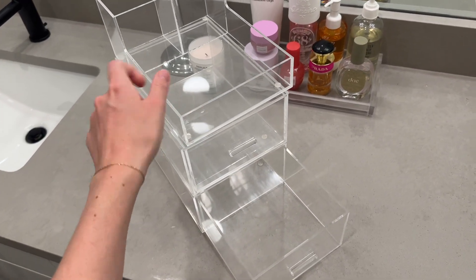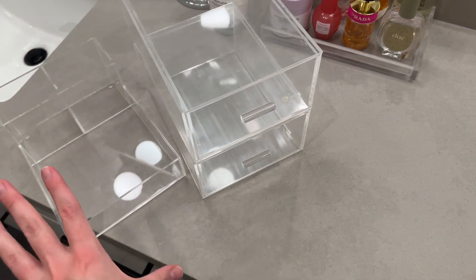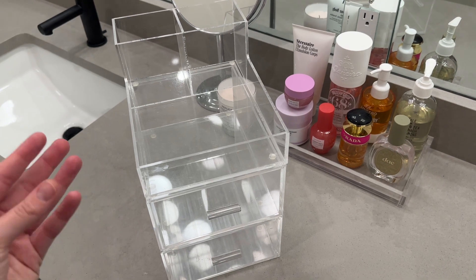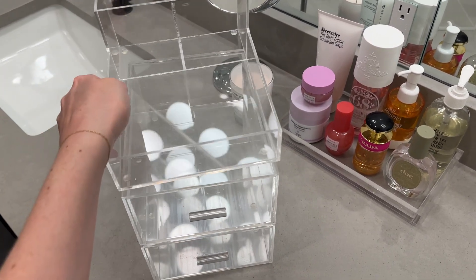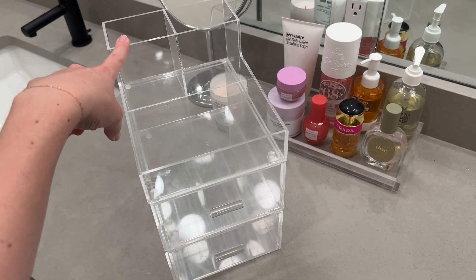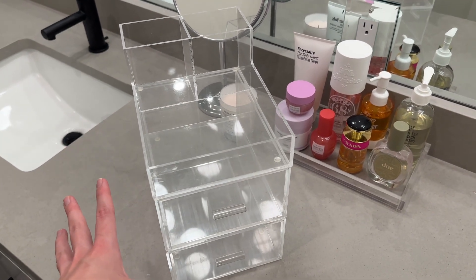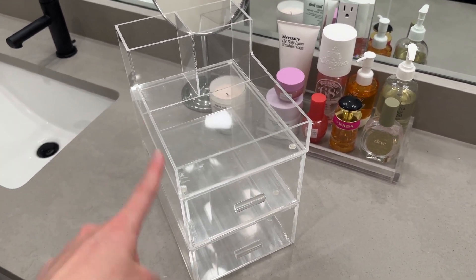If you do not have extra drawer space, this is the organizing unit I used for my makeup at our last place. I got these drawers from the Container Store — they're pretty, elevated, and you can stack them. I put my brushes on the top piece and had fragrances on the open shelf. If you don't have drawer space but want something functional and pretty, you can choose a product like this. More affordable options are also available on Amazon. The double drawers kept all my palettes, foundations, and brushes nicely structured and categorized, and it can be stored right on your counter because it's pretty to look at.